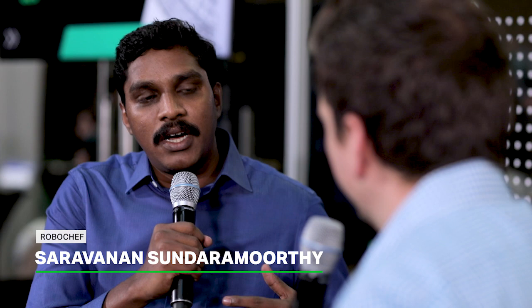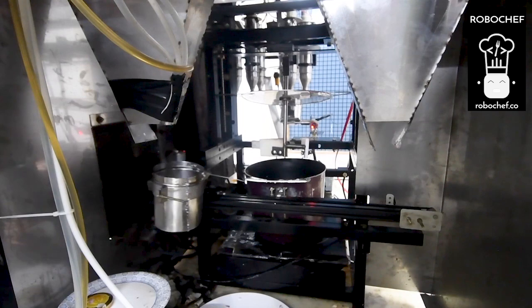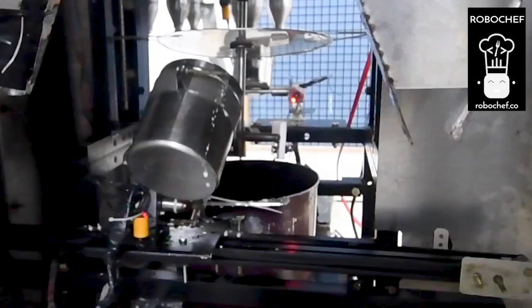RoboChef is the world's first and only fully automated robotic kitchen. We automate the whole process right from chopping the vegetables to measuring the ingredients to cooking to serving on the plate. So it automates the whole process of cooking.